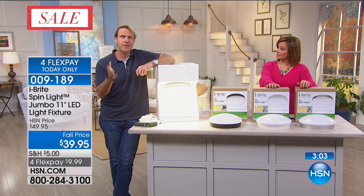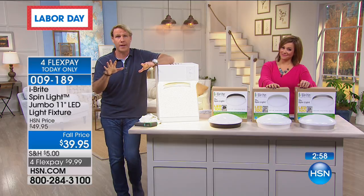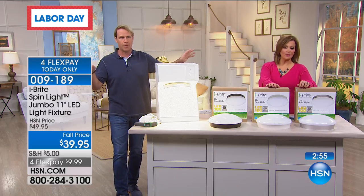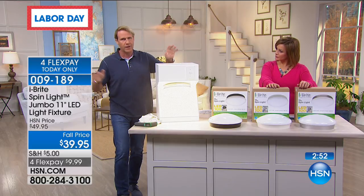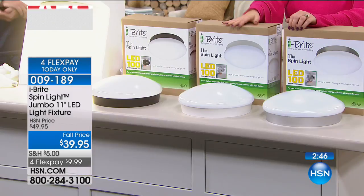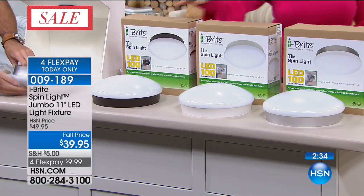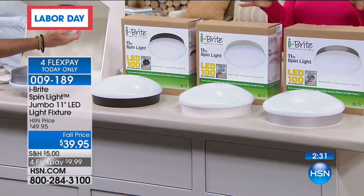This is the elegant, brilliant solution versus calling an electrician or doing it yourself near bare wires — I am not throwing the breaker. This I can do, and I know you can too. Three colors still available, with four minutes left. The white is the most popular and most limited — only a couple hundred left. Also available in bronze and silver tone. Five-star rated, our customers love this. We've taken $10 off and we're giving you flex pay — which expires tonight at midnight, just for the Labor Day weekend. Item number 009189.